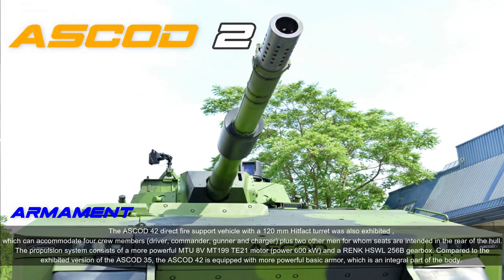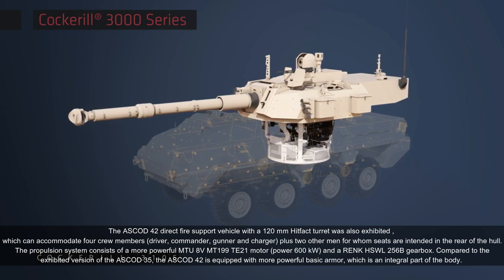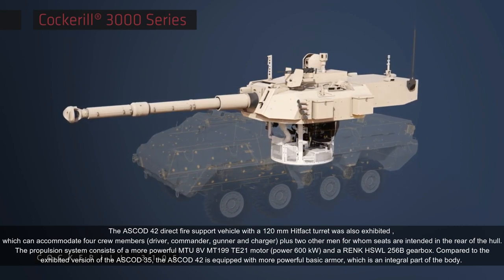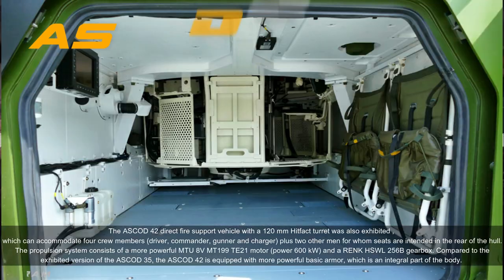The ASCOD 42 direct fire support vehicle with a 120 millimeters cannon was also exhibited. It can accommodate four crew members — driver, commander, gunner, and loader — plus two other personnel for whom seats are provided in the rear of the hull.